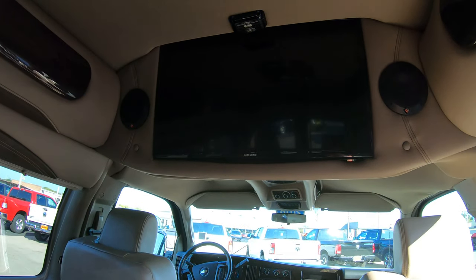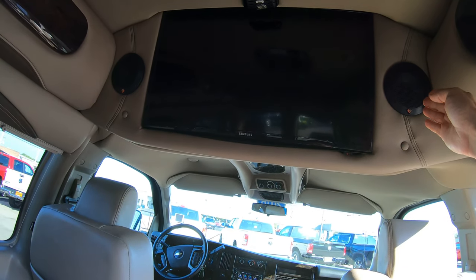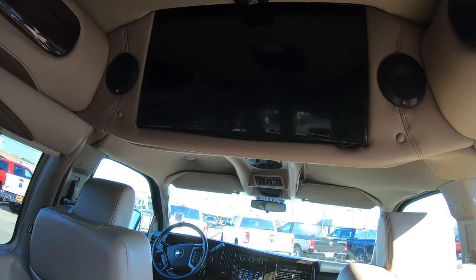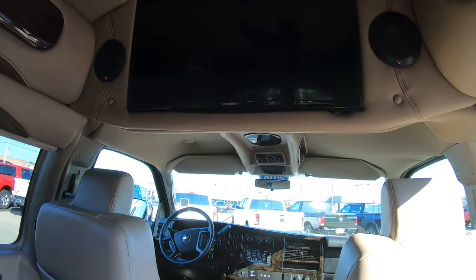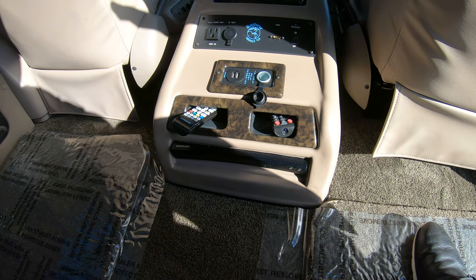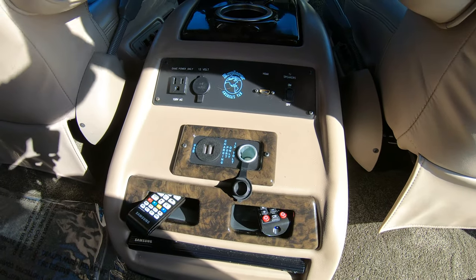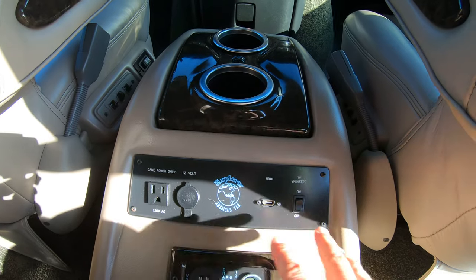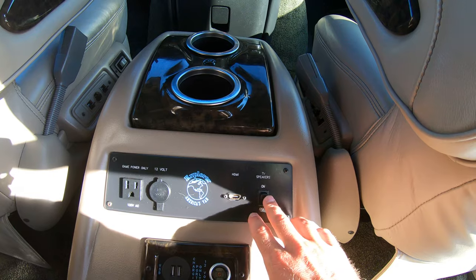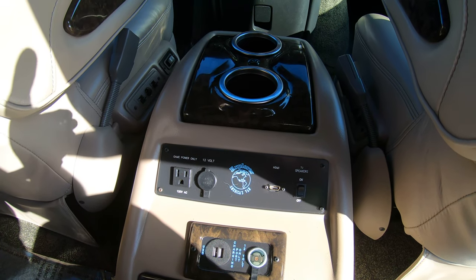This van comes equipped with a very large flat screen LED TV made by Samsung. On each side of the TV you have two more speakers for surround sound. This rear conversion setup is also paired with a Samsung Blu-ray player located below, with a small cubby hole for all your controls, USB, and 12-volt plug. Right above that in the center console you have an AC plug, HDMI, and a button to operate the rear speakers — great when hooking up a game system or whatever you may need.